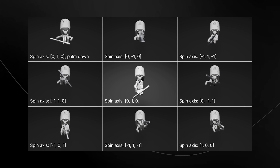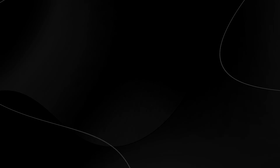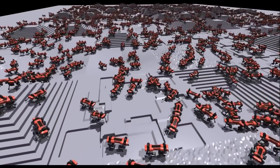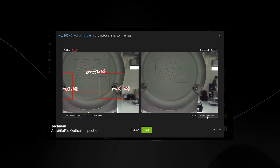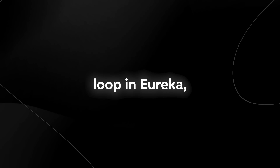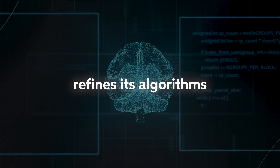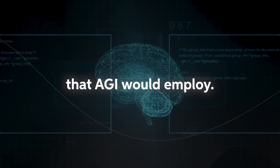Eureka's use in real-world scenarios, combined with its integration with simulation environments like NVIDIA's Isaac Gym, means it's not just theory-based. AGI would need to operate and adapt in the real world, and Eureka's approach is a step in that direction. The continuous feedback loop in Eureka — where it assesses its performance, refines its algorithms, and then reapplies them — is reminiscent of the iterative learning process that AGI would employ.